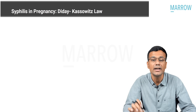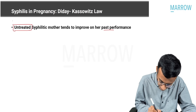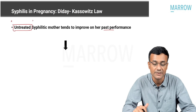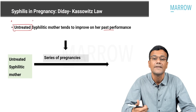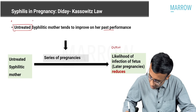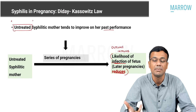This law states that an untreated syphilitic mother tends to improve on her past performance. So when a patient is untreated, the syphilitic mother tends to improve on her past performance — meaning the outcome of the pregnancy will keep improving with each pregnancy, and the likelihood of infection will reduce.